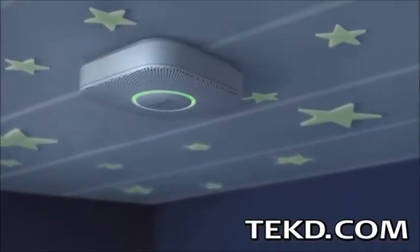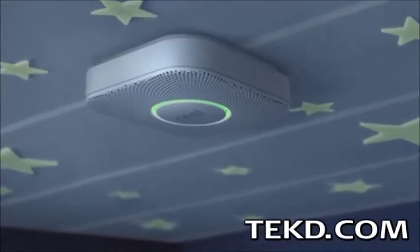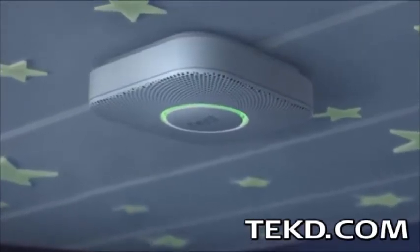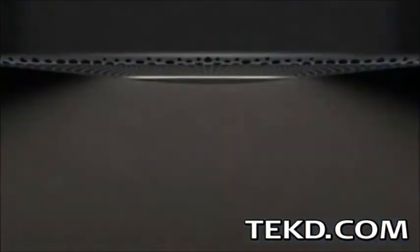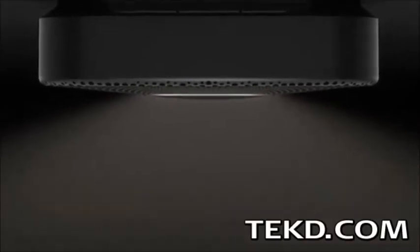Two features of the Nest also make sure you get a good night's sleep. The nightly promise feature lets you know the battery and full array of sensors are working by glowing green briefly after the lights are turned off. The Nest then monitors motion and will dim up an LED light as you approach, giving you a soft light so you can walk around at night, dimming to off as you leave.